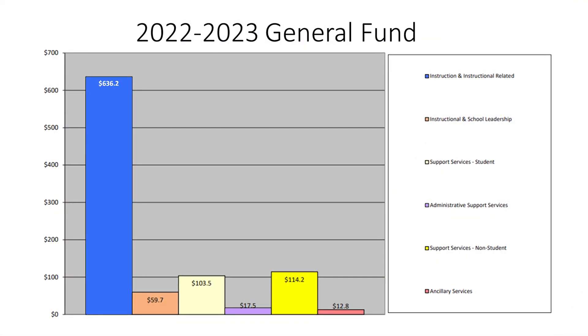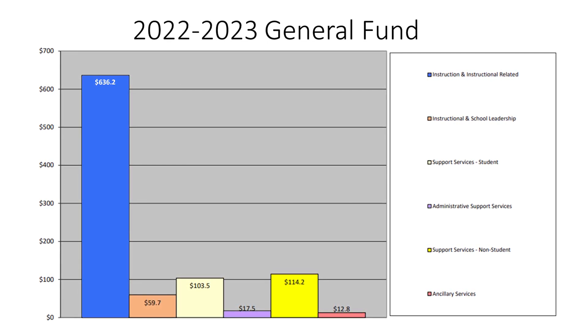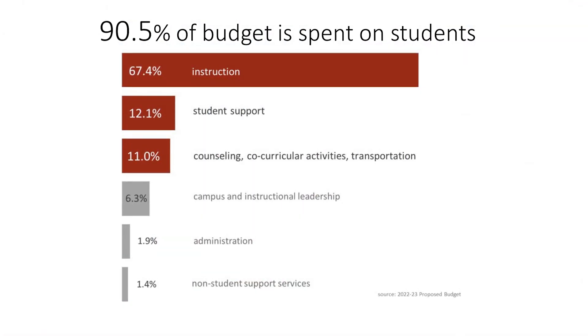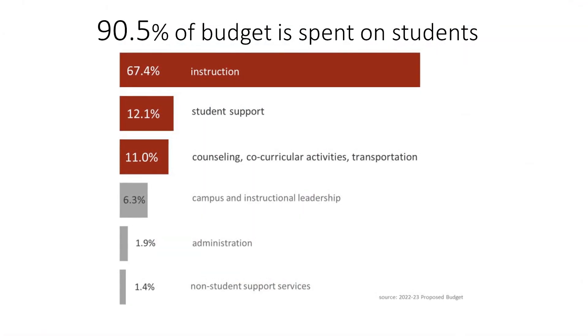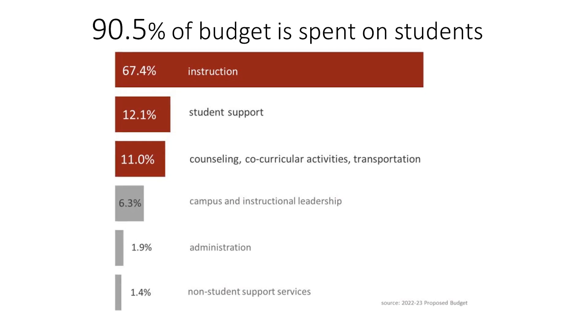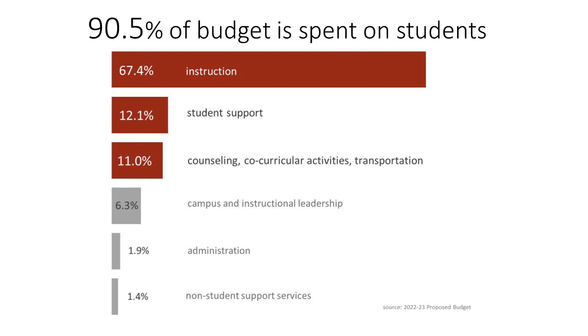The vast majority of what we do as a school district is in the classroom, represented by the blue expenditure bar. Over 67% of expenditures is put into instruction, and over 90% of expenditures are spent on students for instructional support, counseling, co-curricular activities, and transportation.